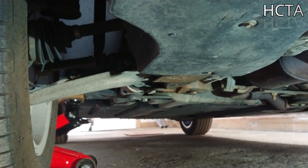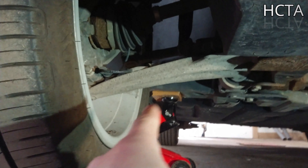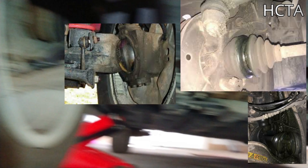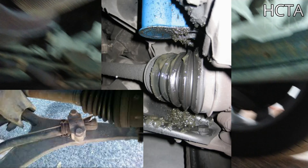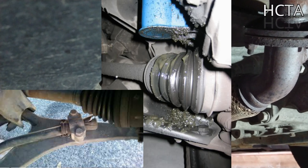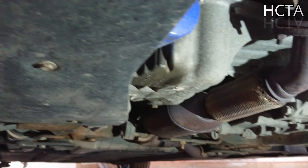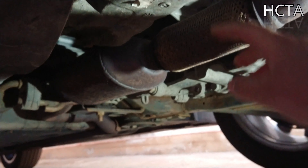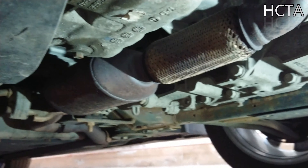Ya que el gato está puesto y el coche está levantado de un lado, aprovechad para bajaros y mirar también por debajo. Así también veréis muchas cosas interesantes ahí abajo. Por ejemplo, podéis echar un vistazo si las gomas que vienen ahí no están rotas, de un lado y también del otro. Echad un vistazo también en el colector del catalizador, si todo está bien y no tiene ningún tipo de agujero, y si no está roto ningún tipo de tubería por debajo.